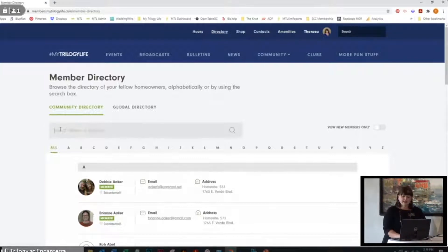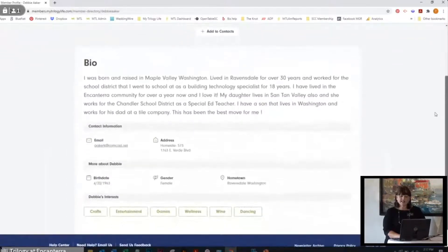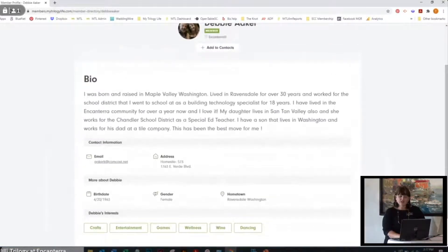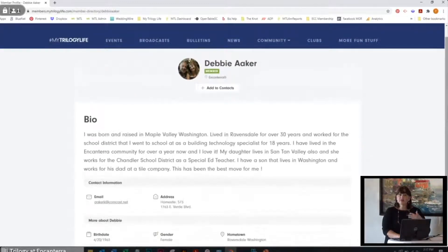In the directory you've got your search name right here. If you are following along on your phones, it's under menu — look for directory under menu. You can type in Debbie and all of the Debbies will show up. Let's pretend this is the Debbie who is going to teach us pickleball. I'll go in there — she has added her bio, added all kinds of information, and added some of her interests.